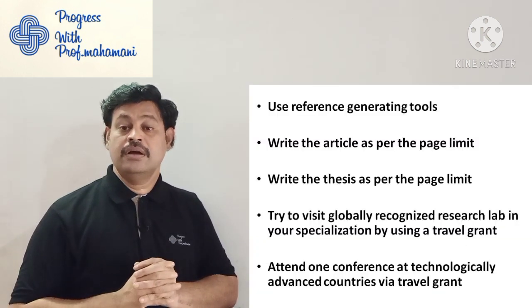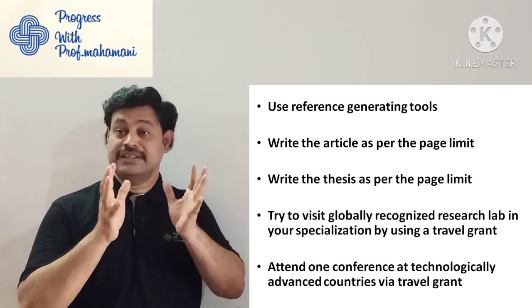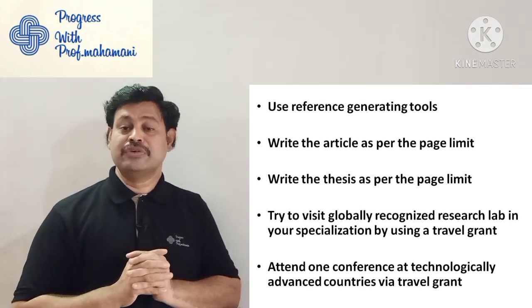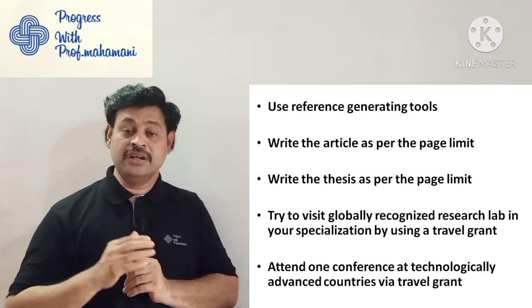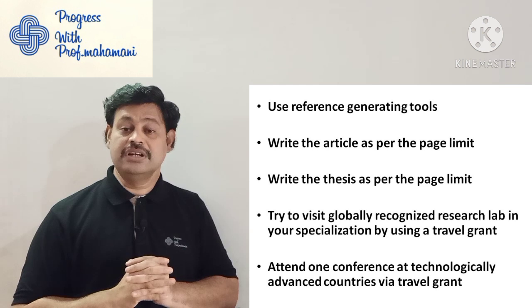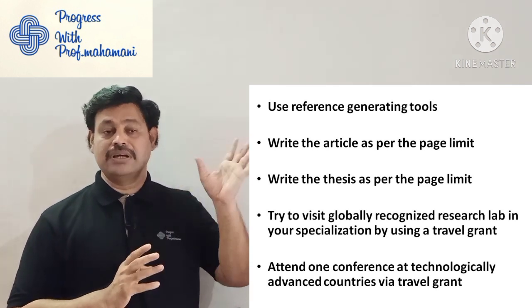Use a reference generating tool — this will help you save time, as reference editing is a very tedious task. Repeatedly doing the same thing causes mistakes. Whether you are writing a conference paper, journal paper, or thesis, use a reference generating tool — that will save your time.